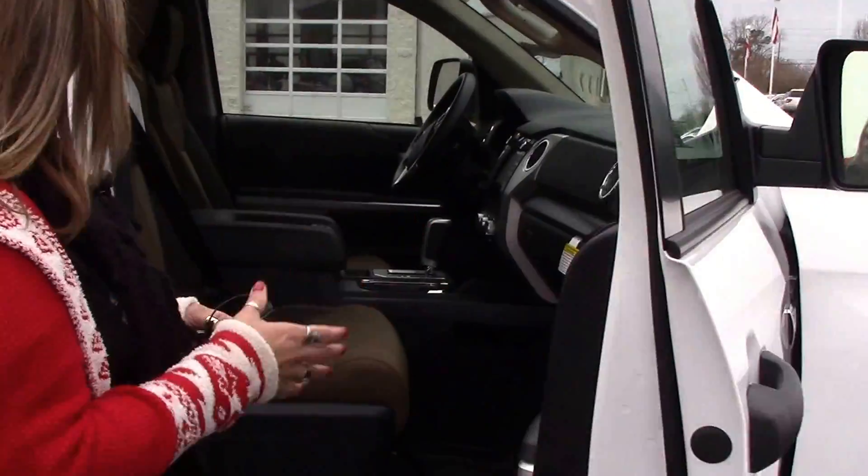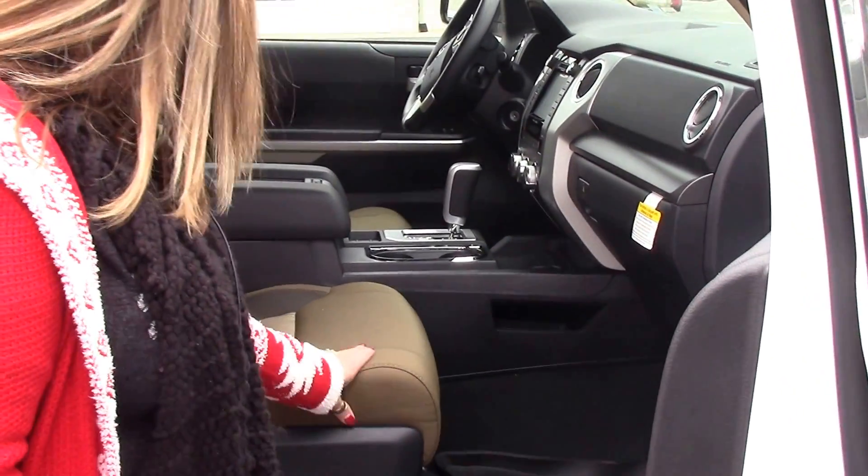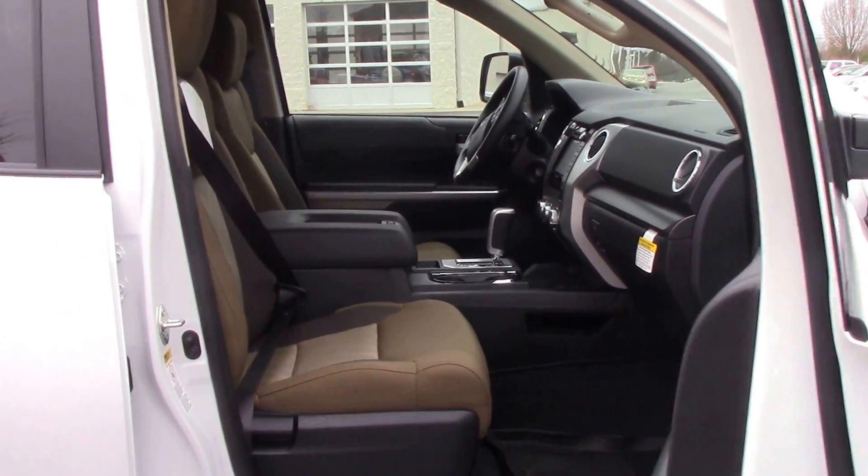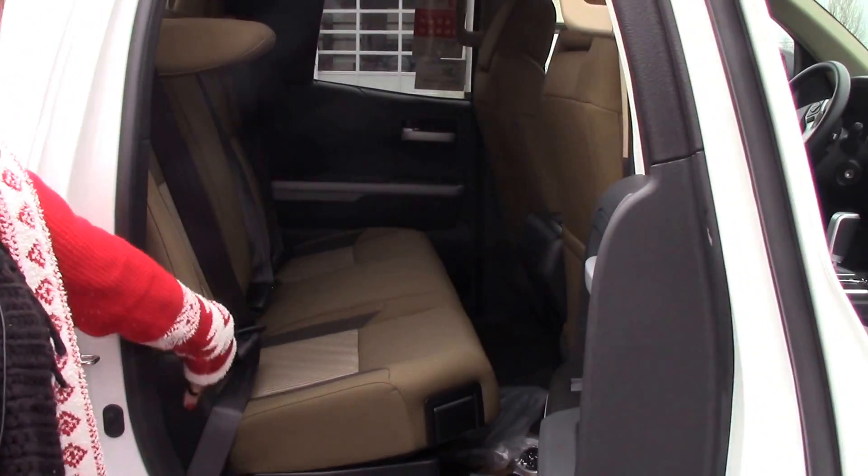Come around to the passenger side. As you can see, they're clothed with brown with a little ash in the middle. Come around to our back seat — plenty of room in the back seat.